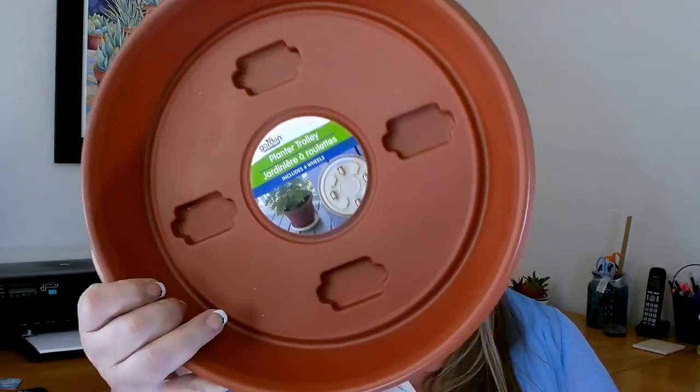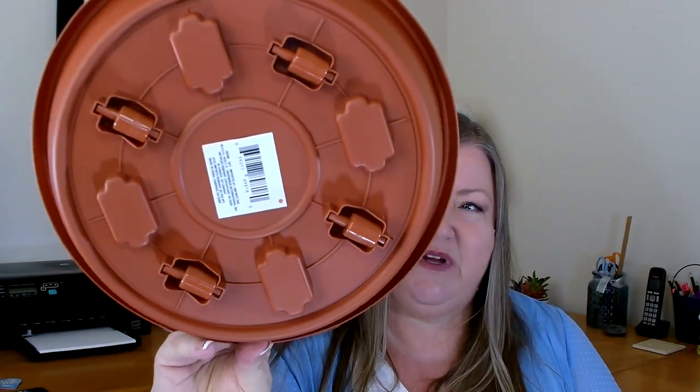This next item I picked up in the garden section. I did see them last year but passed them by; this year I decided to pick up a couple to try and see how well they work. They are the planter trolleys — they have wheels on the bottom. I have several pots that are rather heavy and I need to move them to replant them every couple of months. I thought if they were on wheels I could easily roll them from one side to the other. I'm not sure if they'll handle my heavy pots, so I only grabbed two to try.